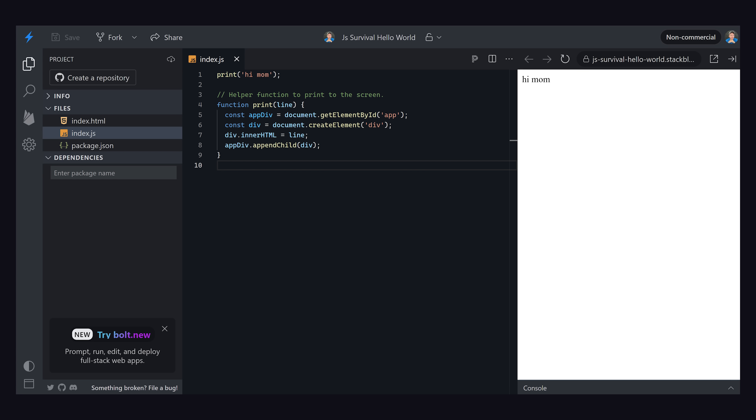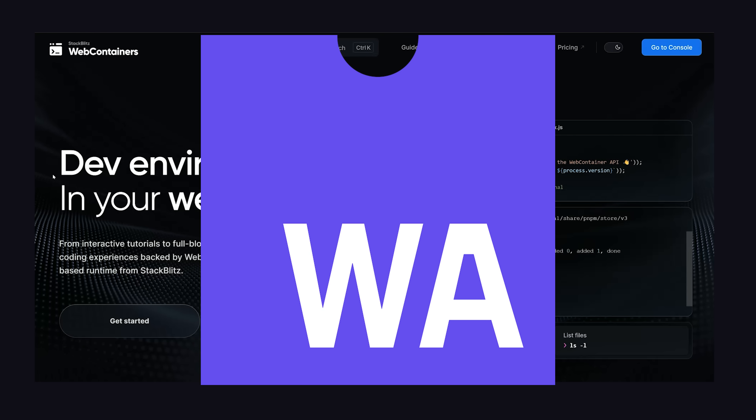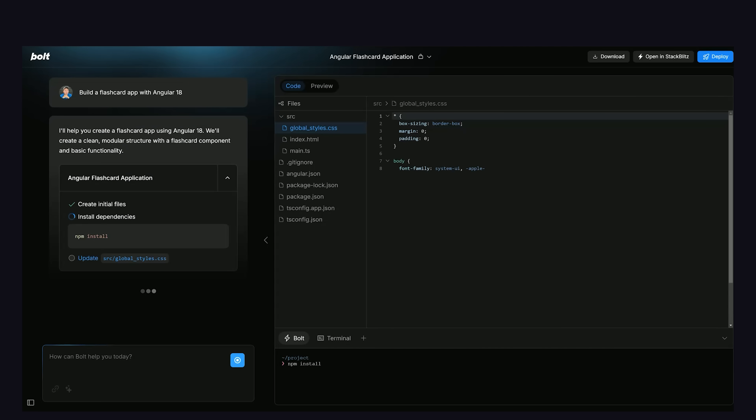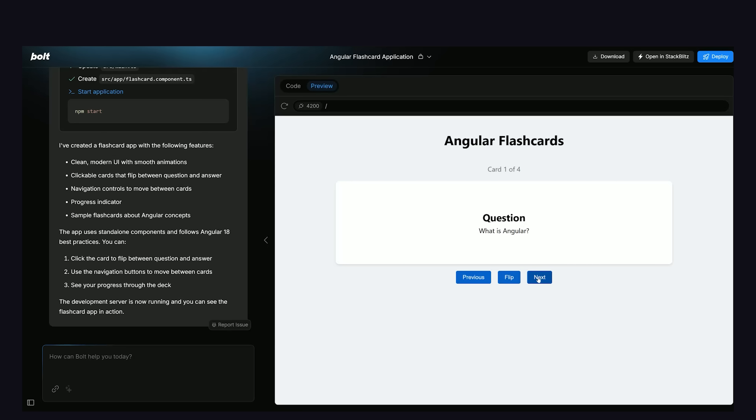StackBlitz has been providing an IDE in the browser for years, and they've also developed a technology called Web Containers that allow you to play with server-side code in the browser thanks to WebAssembly. Bolt combines those technologies together to use AI to develop and preview full applications in the browser with a single prompt. I asked it to build an Angular flashcard app, and 30 seconds later I had a full working demo. I can also download all the code and use it to start my own project.